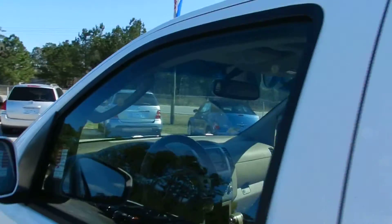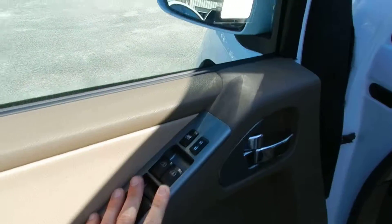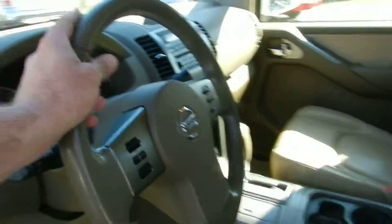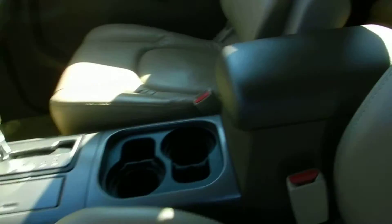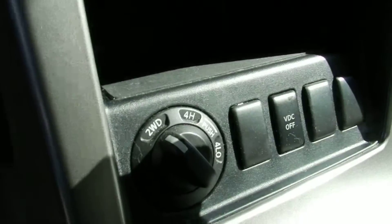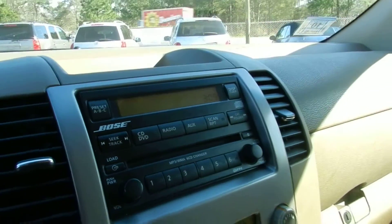This one was just traded in. It's got a lot of nice features on it like power windows, power locks, tan leather interior, power seats. The steering wheel has features like audio and cruise control. It's an automatic transmission and does come with four-wheel drive as well. Bose stereo system with a CD player.